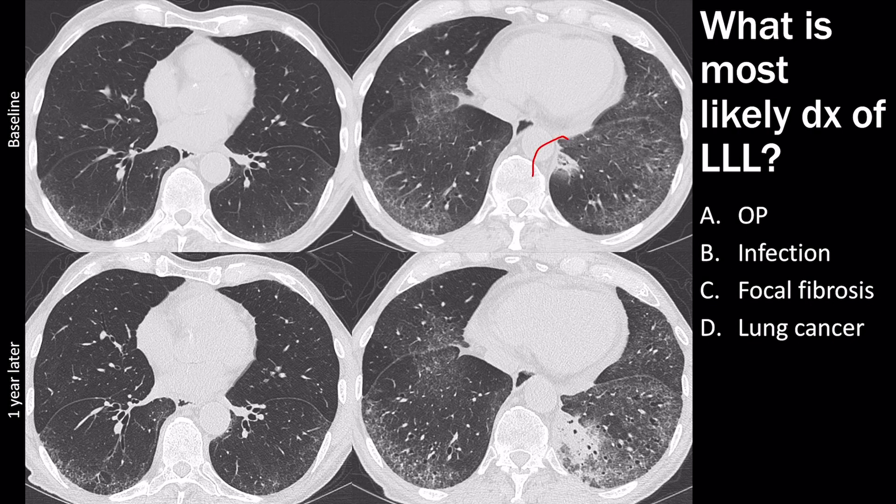The next question asks about the most likely diagnosis of the left lower lobe opacity, which got worse from baseline to one year later. Organizing pneumonia is probably not right because we'd expect some areas to improve, not just one focal area to worsen. Infection is unlikely over a one-year timeframe. Focal fibrosis doesn't look like this — it looks more like dense consolidation. So the correct answer is lung cancer.